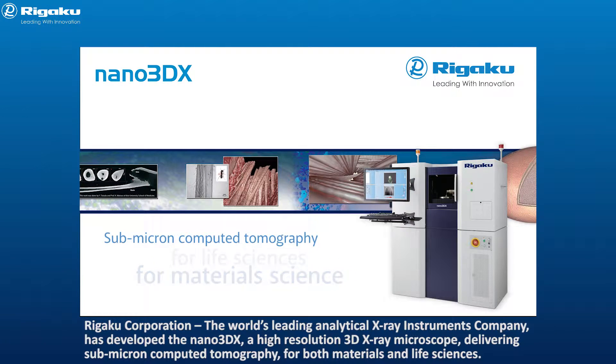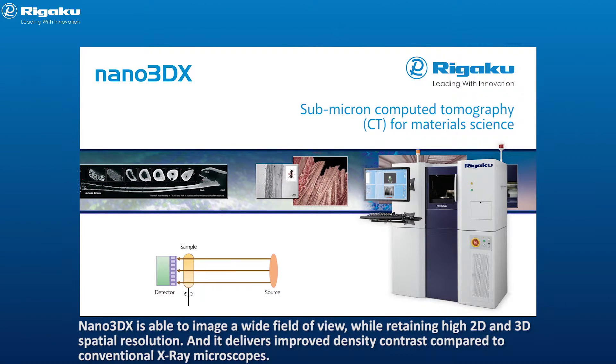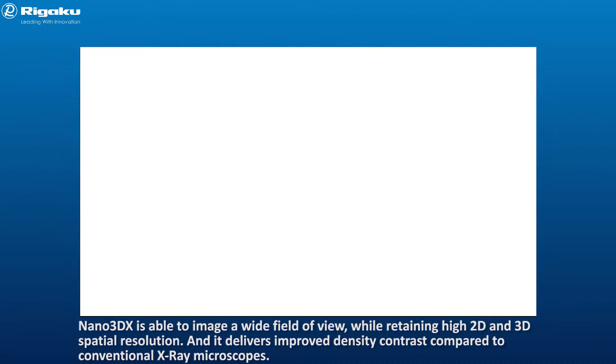Nano 3DX delivers submicron computed tomography for both materials and life sciences. It is able to image a wide field of view while retaining high 2D and 3D spatial resolution, and it delivers improved density contrast compared to conventional x-ray microscopes.